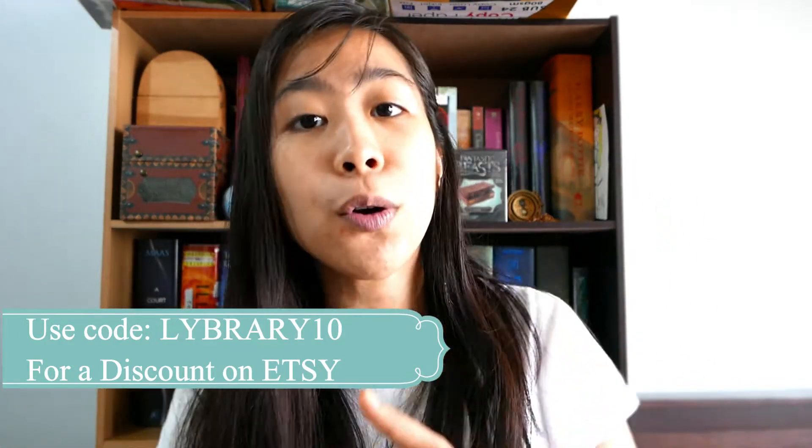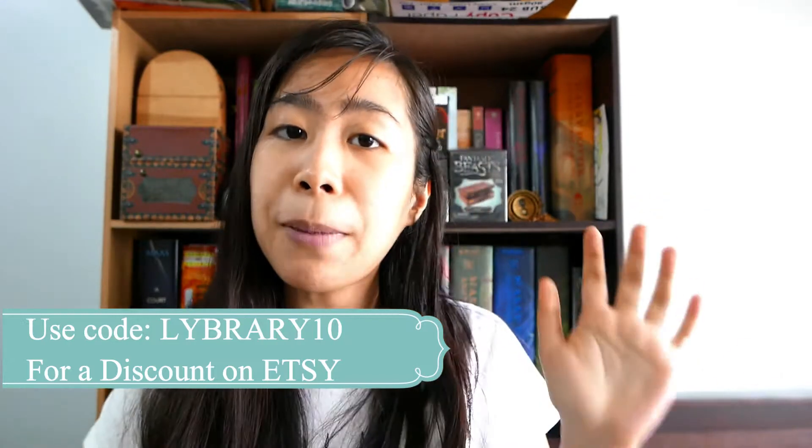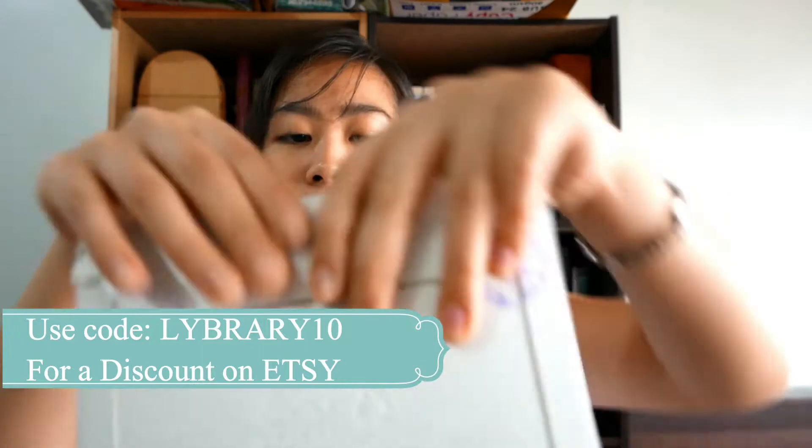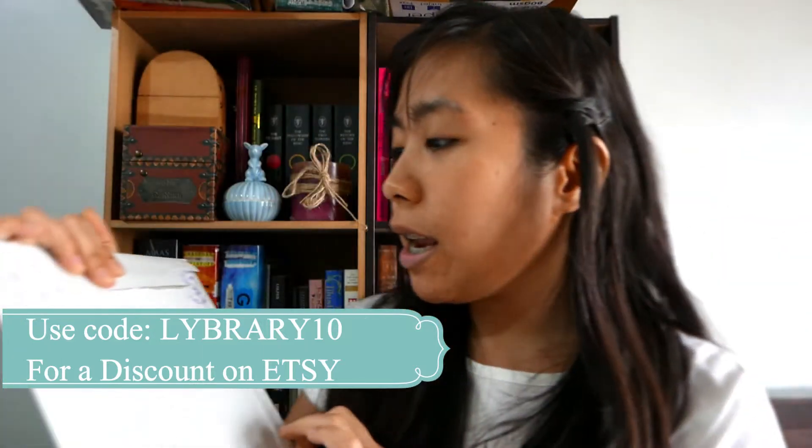So if you're thinking of ordering from her, I'm pretty sure that the packaging is absolutely sturdy and good. It comes in a cardboard envelope that ensures your bookmarks will arrive safe and bent-free.